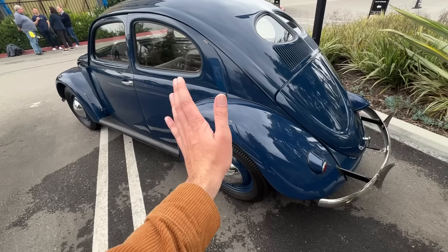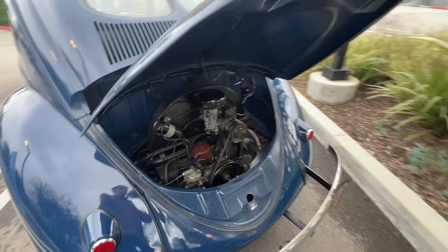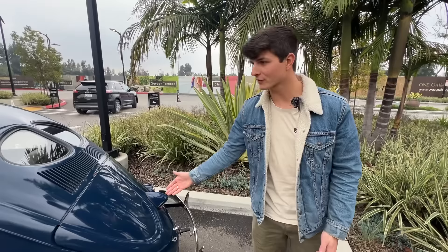Let's check out that engine. From the beginning it was always a flat-4 air-cooled unit, but this was an 1100 that made 25 horsepower. By today's standards, obviously, that's next to nothing — but this car also weighs next to nothing.